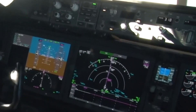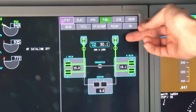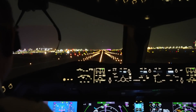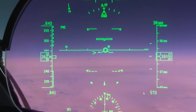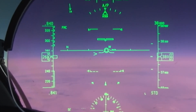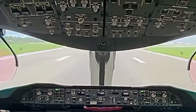The EFB functionality, integrated into the cockpit, enhances operational efficiency by providing electronic documentation, charts, and performance calculations, which reduces the need for physical manuals and charts, streamlining operations and reducing cockpit clutter. The head-up display projects critical flight data such as speed, navigation, and altitude directly into the pilot's line of sight on a clear, transparent display, allowing pilots to maintain a heads-up position while still monitoring flight parameters.